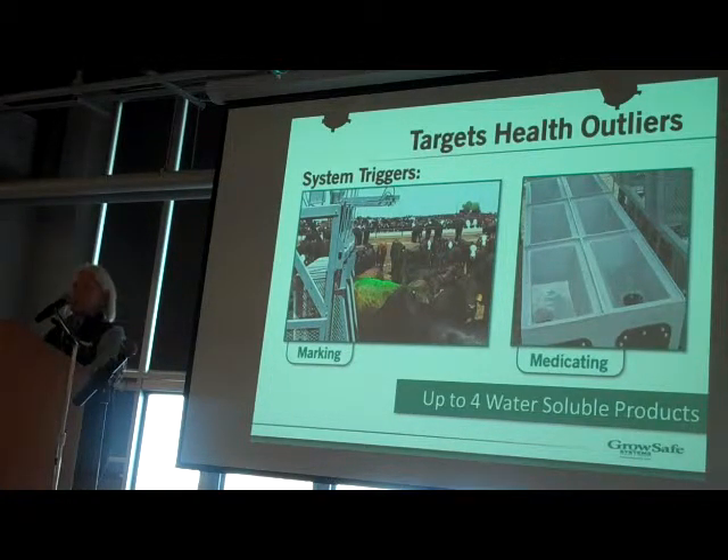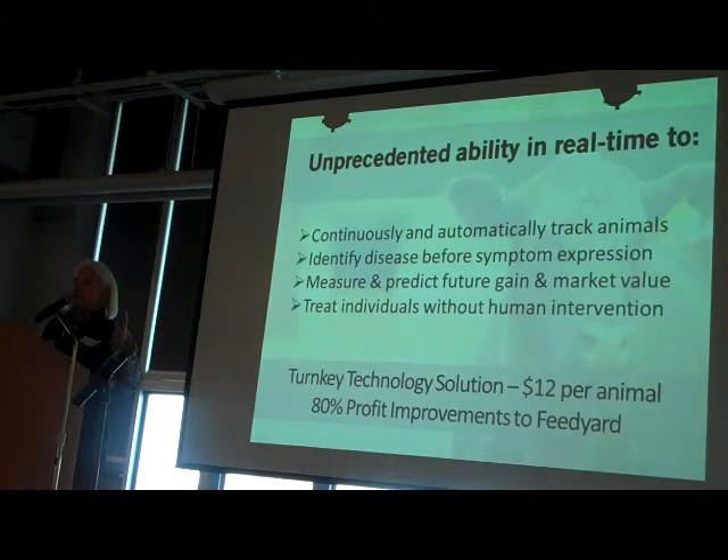We had to collect data in real time, analyze it in real time, and send a trigger back to the unit so we could spray paint cattle. We also had to adjust the velocity of the spray based on wind conditions — a wacky technology we had to build just to spray paint cattle, but the thing we had to do to use our systems practically in a feedlot environment. That whole technology gave us the base to individually treat animals in the pen without human intervention.